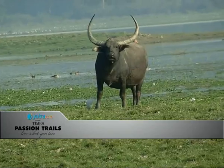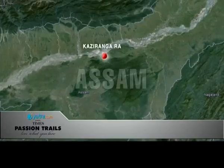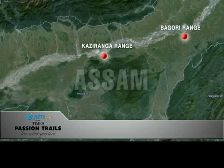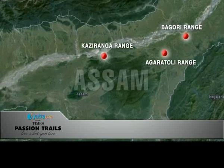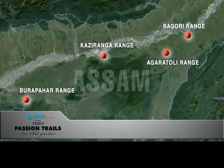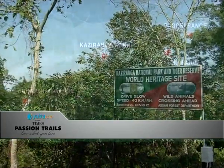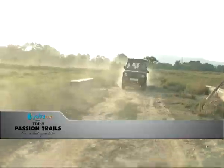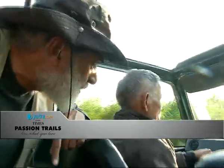Kaziranga National Park is split into four zones: the Central or Kaziranga Range, the Western or Bagori Range, the Eastern or Agaratoli Range, and the Burapahar Range. We arrived by late afternoon at Kaziranga on day two and explored the central zone of the park. The Central Range is the core zone of the tiger reserve, a strict nature reserve where casual visitors are not permitted.